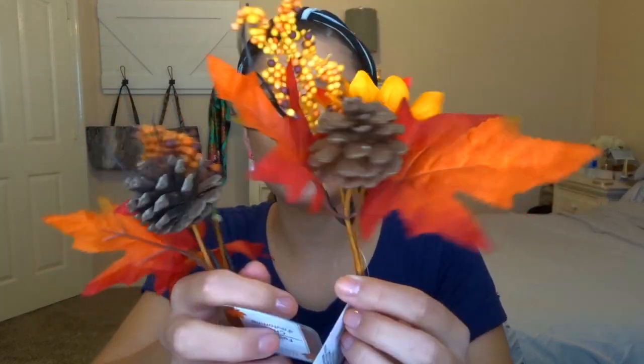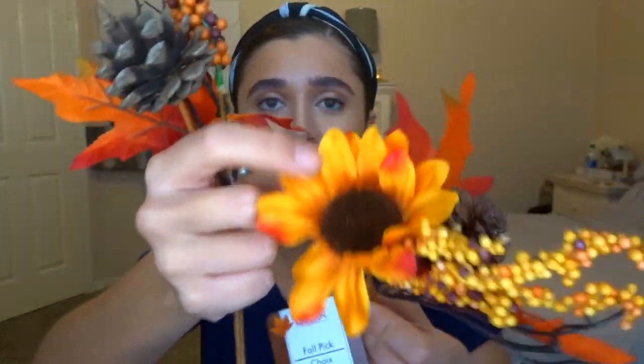Next we're moving on to Dollar Tree. I went to two different Dollar Trees on two different days. One only had florals out and didn't have much else. The first store: I got these picks — one has leaves, a pinecone, berries, and a sunflower; another has leaves, a pumpkin, a pinecone, and berries. I'm planning on using them for a little display in our dining room and by our coffee bar.